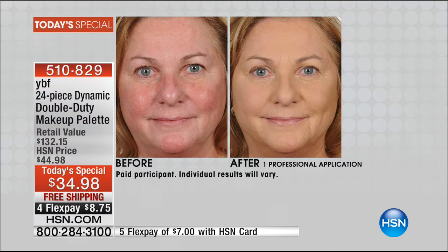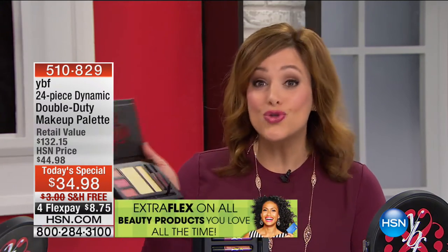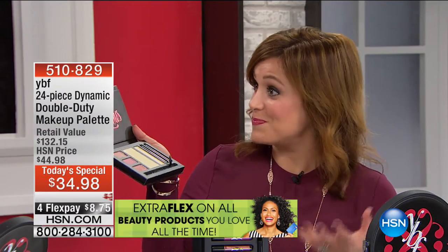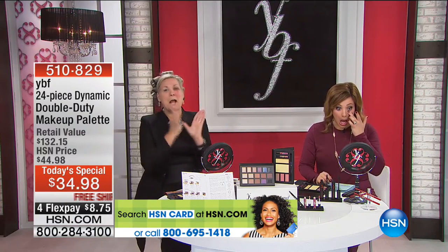You can just put that on and correct the redness around your nose, around your chin. Maybe for you it's the chest and décolleté area. You put those two yellow products on and you're done. This is a great way to try what YBF is all about — many first-time buyers. We've had so many first-time girlfriends since midnight collecting this collection. Remember, it's all on the card.